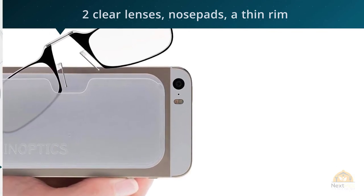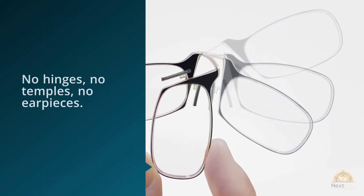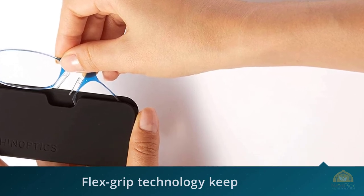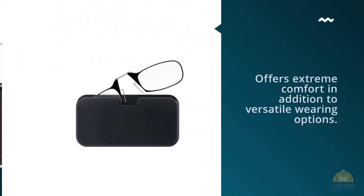And yet they stay firm on your nose. The innovative FlexGrip technology keeps them gripped to any part of the nose based on how you like to wear them, offering extreme comfort and versatile wearing options. If you're forgetful and often find yourself without your glasses, there's something about the Thin Optics that you'll love.